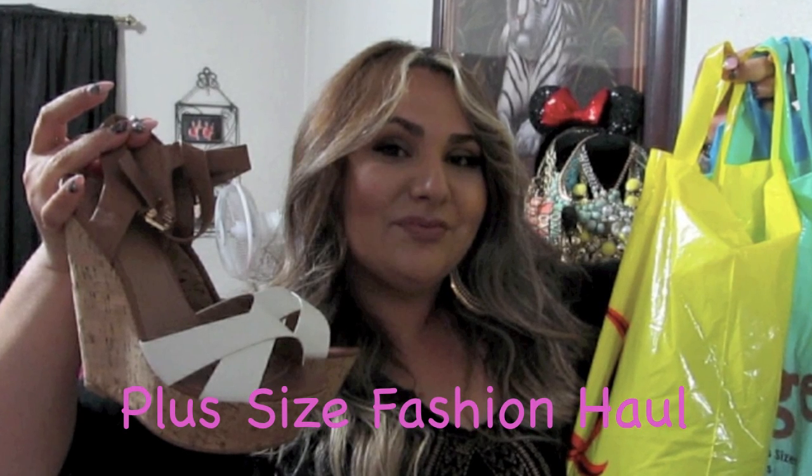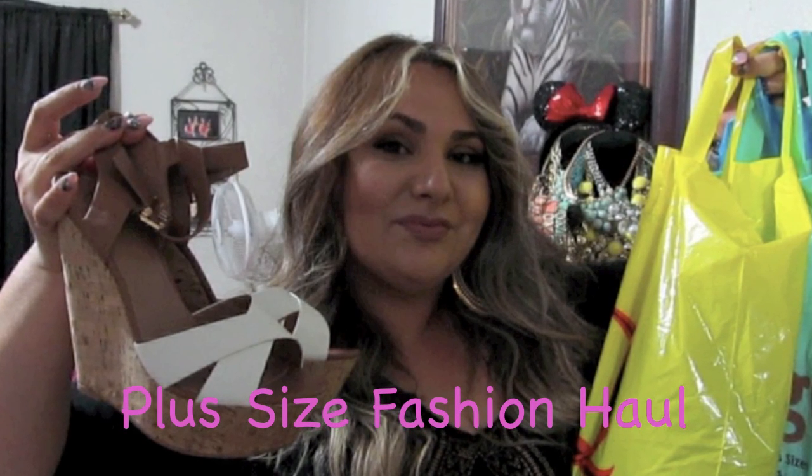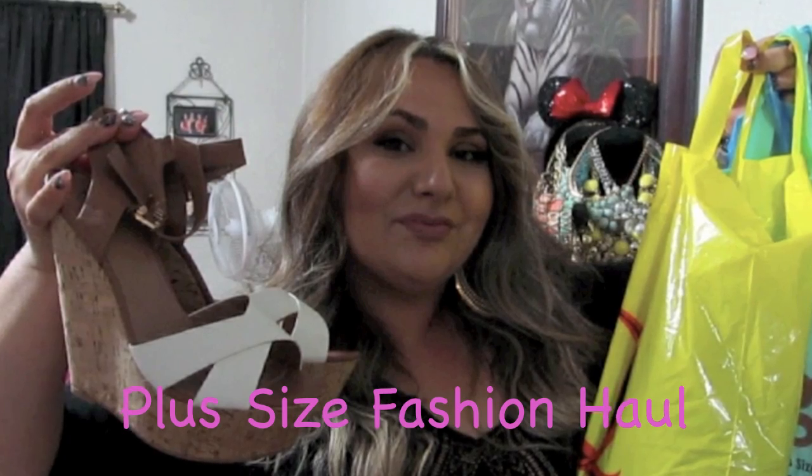Hey guys, thank you for checking out my channel. Today I have a collective haul for you — stuff that's been climbing up my wall for the last couple months. I just kind of fell off the bandwagon, but today is a haul video. It's a collective haul: I have some makeup, some jewelry, some shoes, and some clothes. If you're interested to see what I picked up, keep watching.